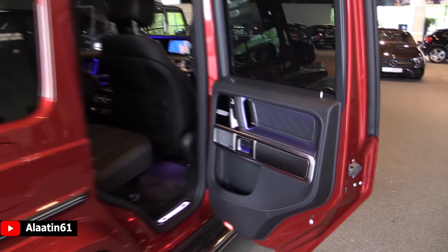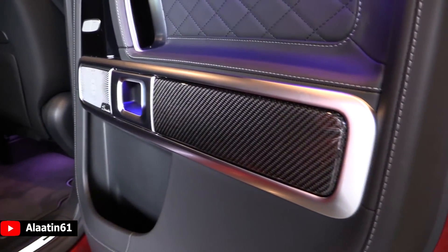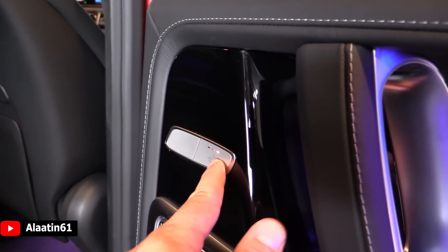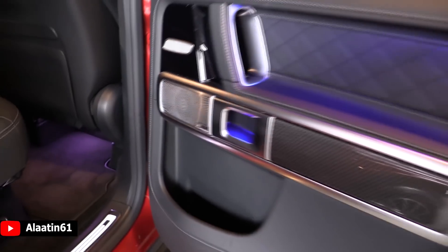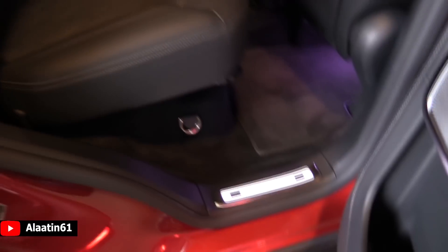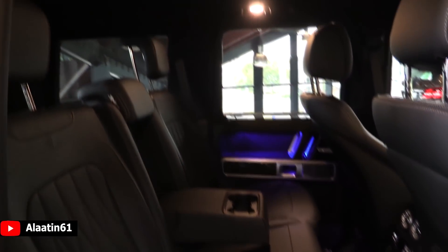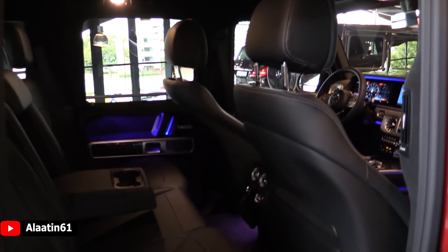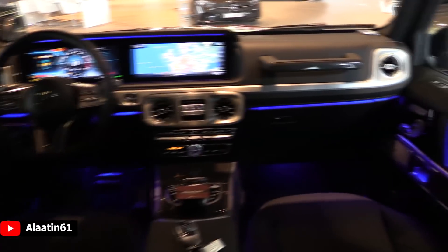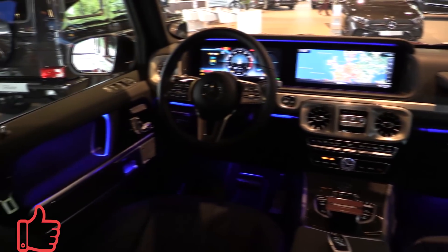In the back you have the carbon trim, which looks fantastic, and of course the Burmester speaker. You have heated seats with three settings in the back, everything finished in leather. This design package makes it more exclusive. You have reclining rear seats and ambient lighting also in the back. Three-zone climate control is available. One of the nicest interiors I have ever seen for an SUV.